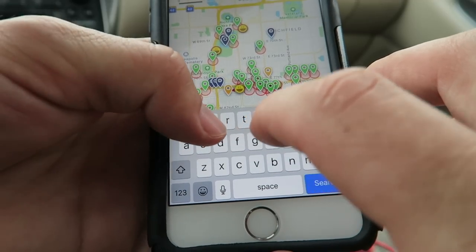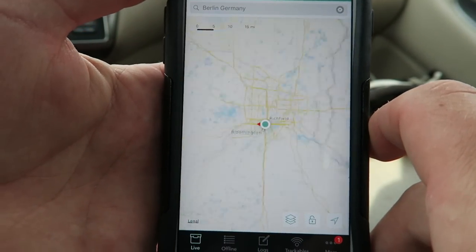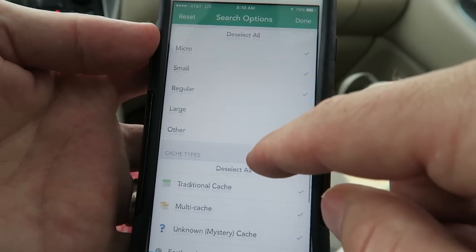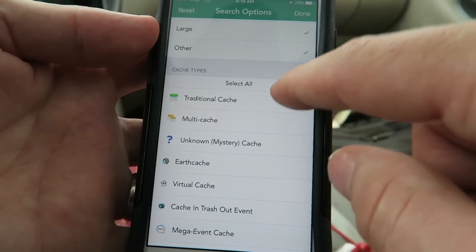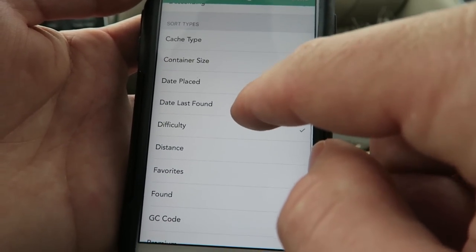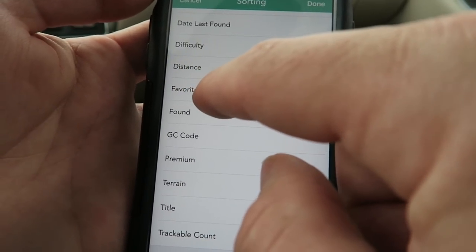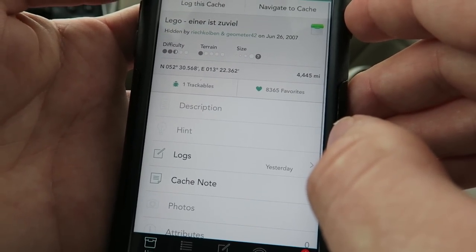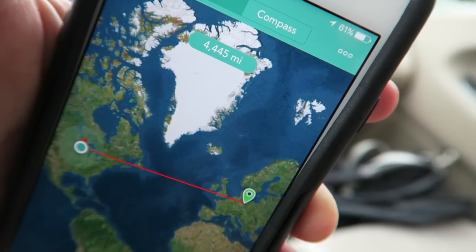Today I want to find the most favorite geocache in the world, and I know that's in Berlin. So I'm going to put Berlin, Germany — there it is, we're flying over there. I know that famous cache is a traditional cache, so I'm going to include only traditional caches. Going to list view, and you can sort by almost anything — I'm going to sort by favorite points. There it is: 'Lego einer ist zubel,' only 4,445 miles away in Germany.